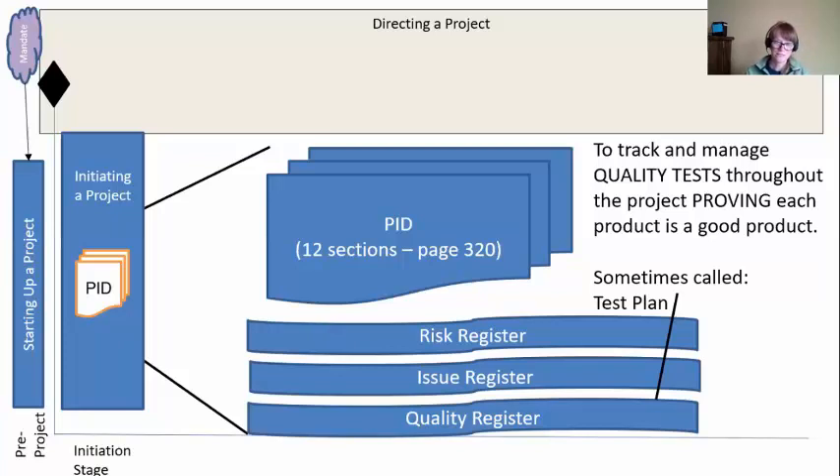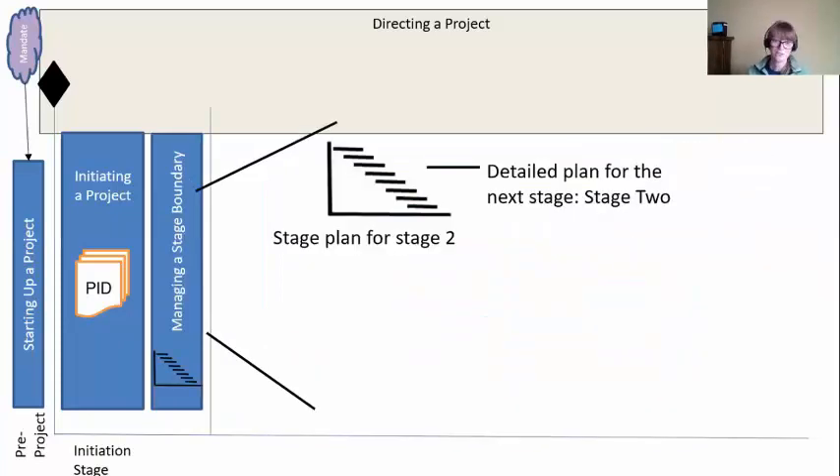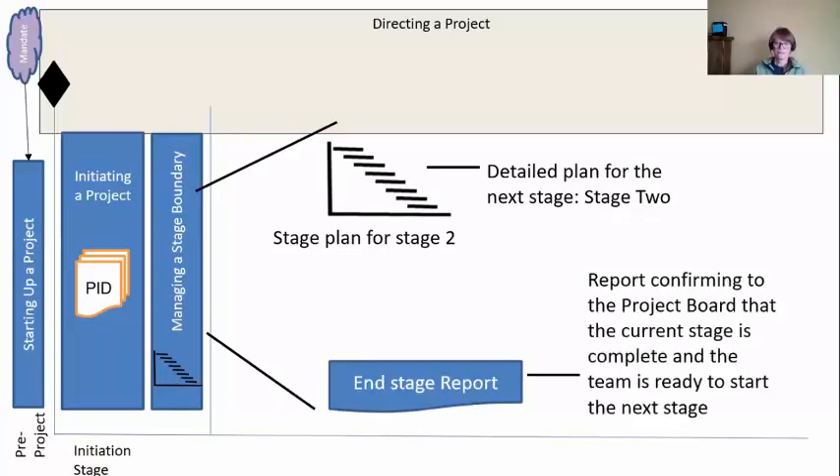We've finished with this document set, but we're not done with the initiation stage. We're approaching our first stage boundary, so we have a process called Managing a Stage Boundary. Every time we get towards the end of a stage, we need to start getting ready for the next stage. So we're at the end of stage one, we need to get ready for stage two — we'll put the detailed stage plan for stage two together. And then we can write an end stage report telling the project board we are finished with this stage and ready for the next one.